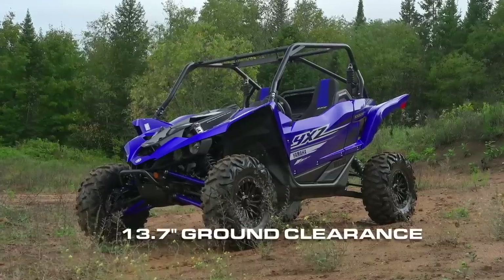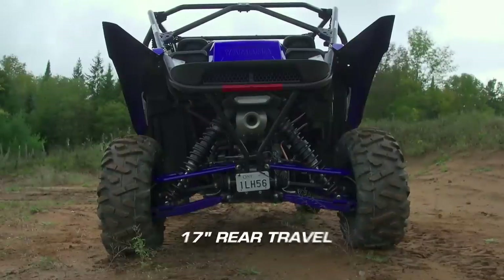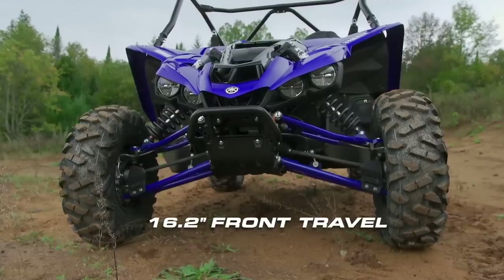The tire increase gives us 13.7 inches of ground clearance, and travel out back is 17 inches, while up front sits at 16.2 inches.